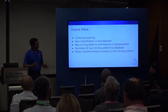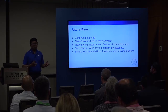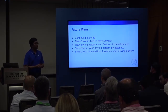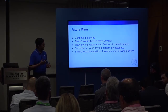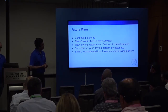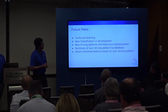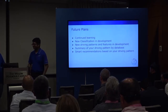As for future plans, we have all the building blocks needed to predict vehicle vocation. Over time this model will only get more accurate — just like other machine learning models. We will develop new classifications, add new driving patterns, and in the future we'd like to give recommendations based on driving patterns. Bob will now explain how vehicle vocation is used for idling benchmarking.